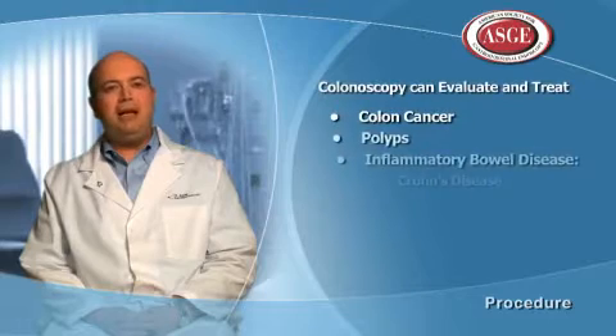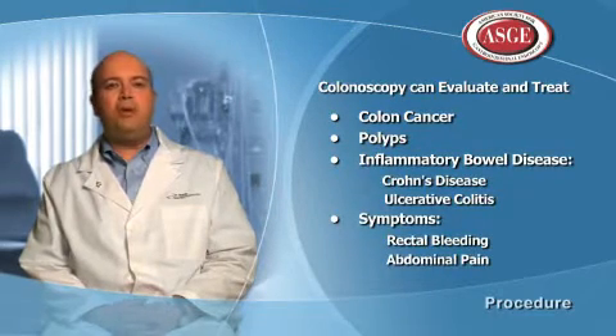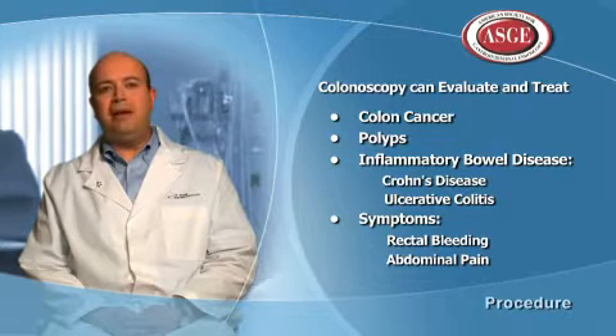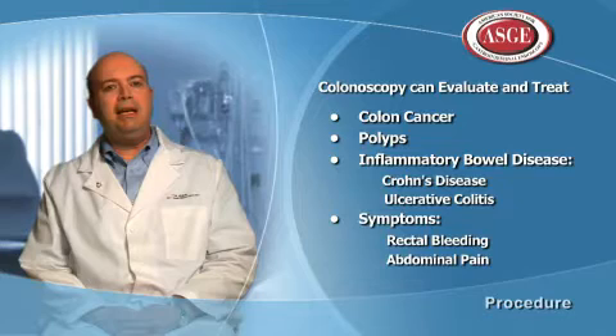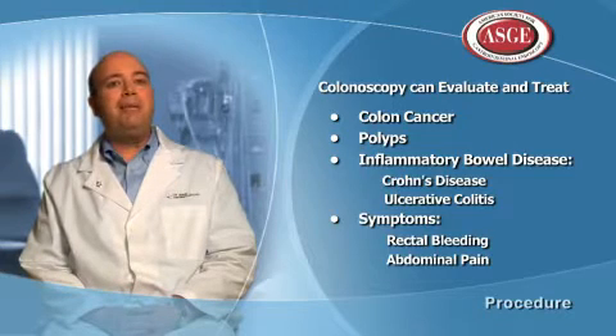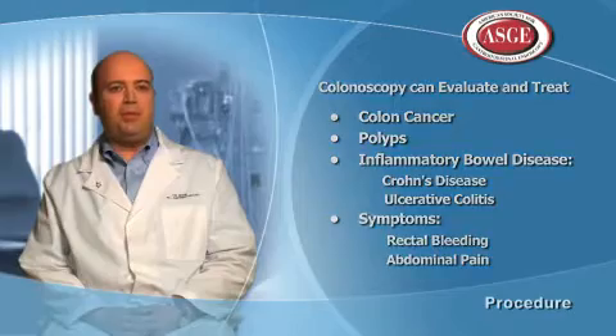Typically, we're looking for different things on different patients. If it's a screening colonoscopy, we're looking for polyps — small growths that can turn into colon cancer. In other patients who have symptoms such as rectal bleeding, we're looking for a source of bleeding. In patients who have abdominal pain or diarrhea, we may be looking for inflammation or a cause of those symptoms as well.